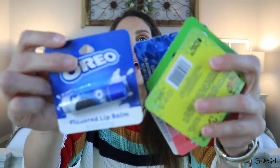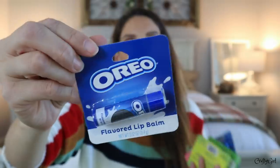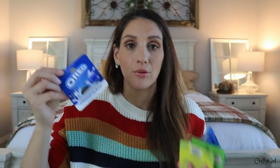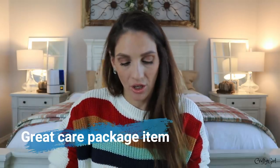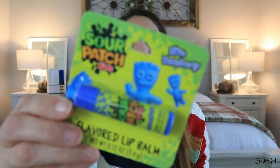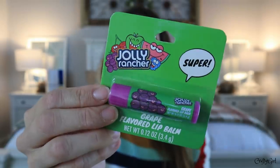Then I found some lip balms that have fun dessert themes. This one is Oreos — these are going to be really cute gifts, especially for people that love something like this. My daughter loves double stuffed Oreos so much, and she can now have it in a lip balm. Here is Sour Patch Kids in the blue raspberry.